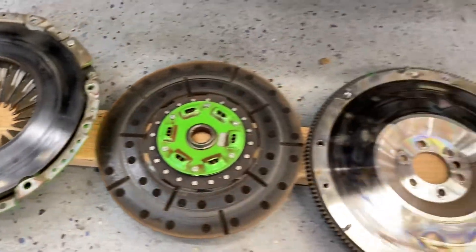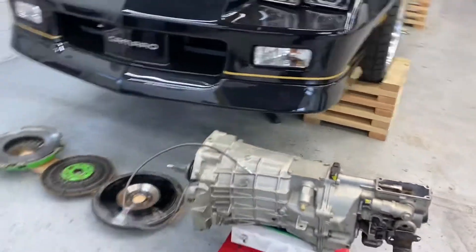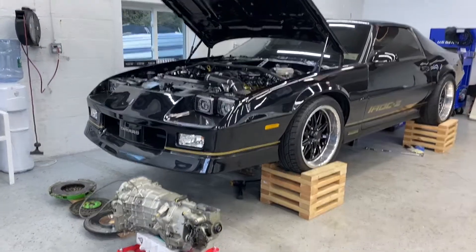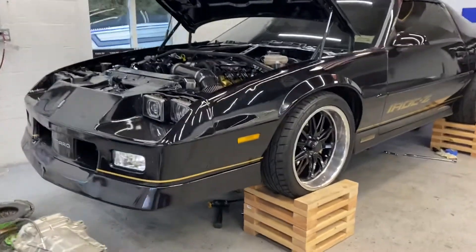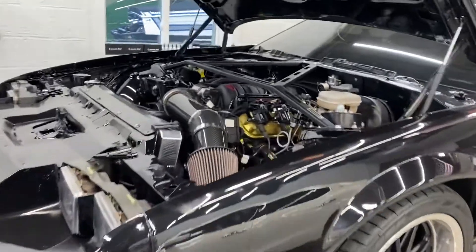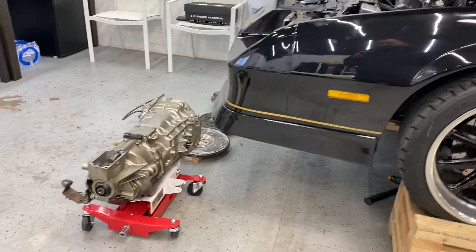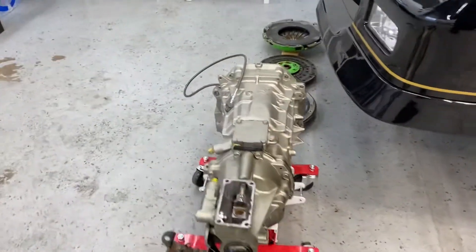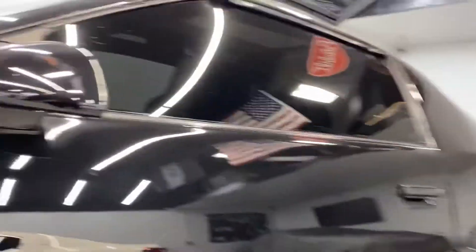Been in contact with Monster Clutch and they've been great. Working on a deal to get an 800 horsepower kevlar twin disc clutch as a replacement. Those guys reached out right away and went above and beyond, getting me set up with a replacement on a discount.